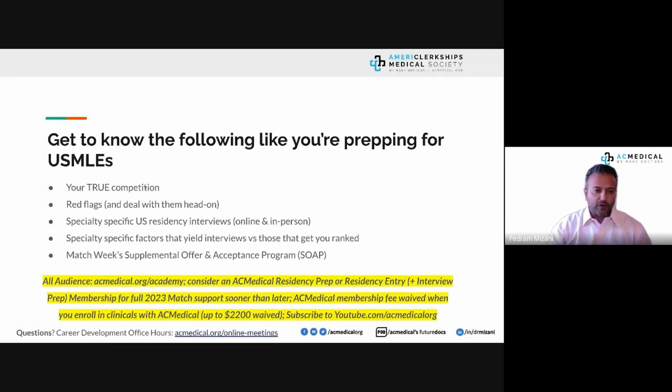Know who your true competition is. US medical seniors are your number one competition — not other international medical graduates. Understanding how they put their application together will help you level up and set higher expectations for yourself. Know your red flags, deal with them head-on, and understand how different specialties interview and how online interviews differ from in-person ones.